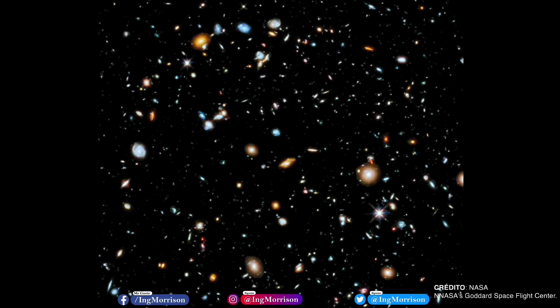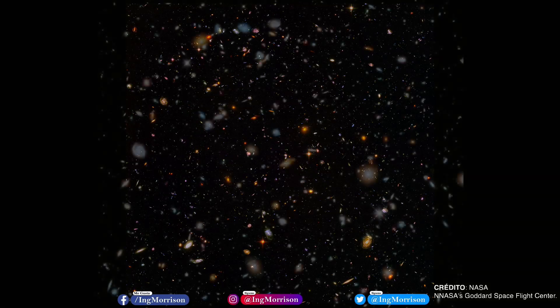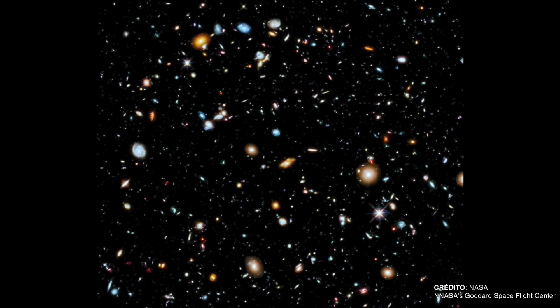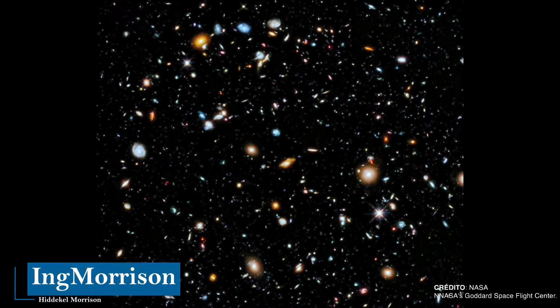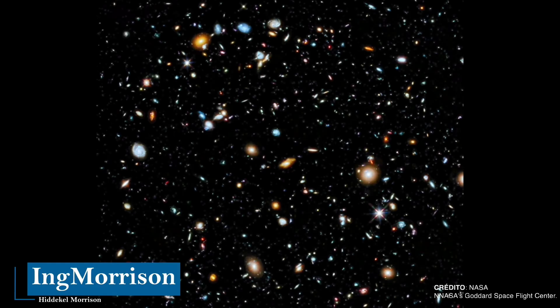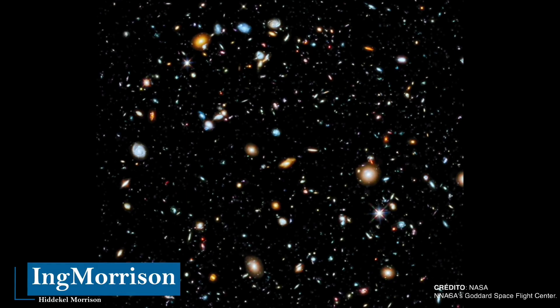Most are extremely young galaxies, and we are seeing them when the universe was barely a billion years old. How many habitable worlds will have arisen around the stars of those galaxies? How many civilizations will have been born and died before our sun was born? Additionally, when Hubble was launched into space in 1990, it was not known whether the universe was 10 billion or 20 billion years old. But thanks to Hubble, in 2001, when the data it obtained was processed and analyzed, the age of the universe was calculated at 13,700 million years.